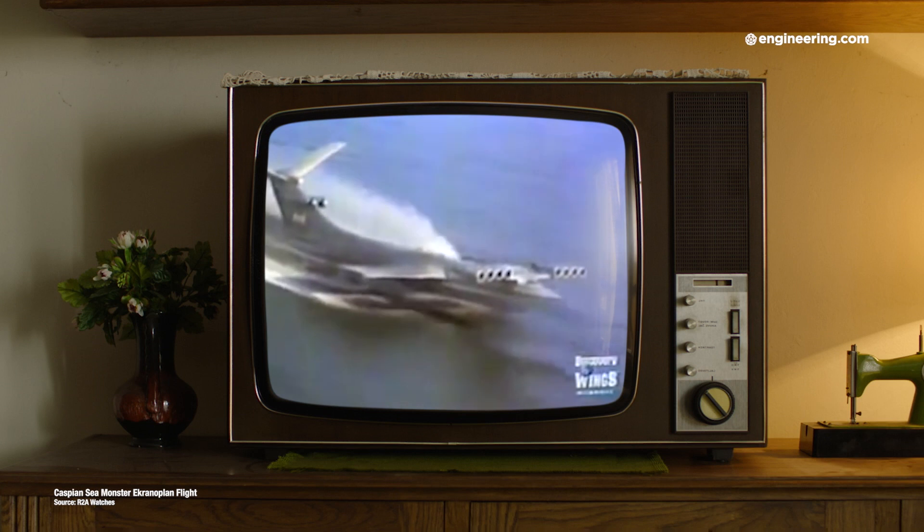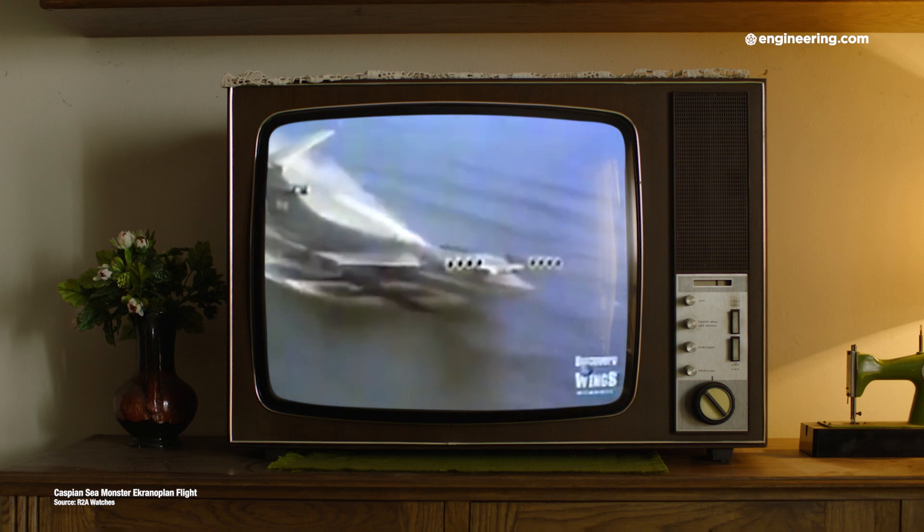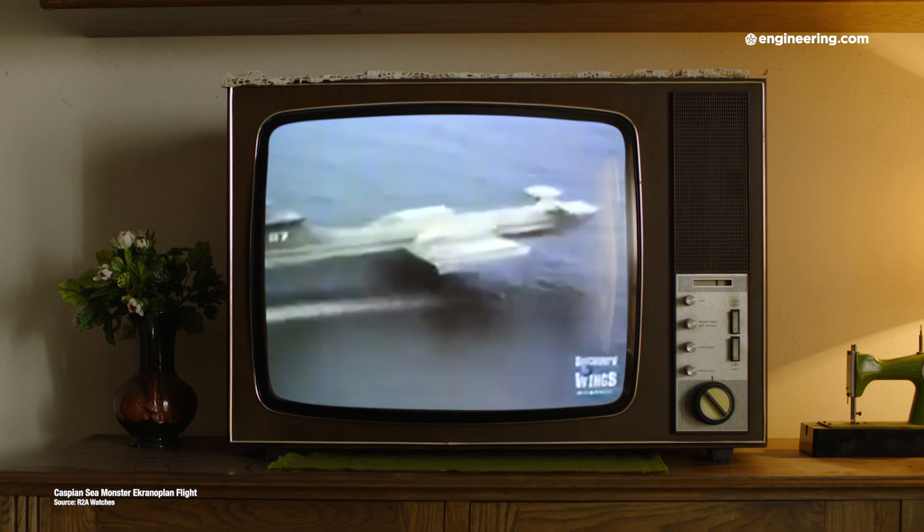The Soviet Union developed prototypes that they called ekranoplans, and they were truly large and fast, but strangely, this spurred very little development in the West.